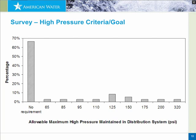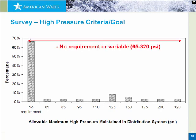However, that's the last point where we find unanimous agreement among utilities. We asked if they have criteria for high pressures in their system, and about two-thirds said no, they don't have any particular goal. Others said they try to maintain pressure less than 175, 200, or 320 PSI. So there's not a lot of uniformity in managing high pressures in distribution systems.